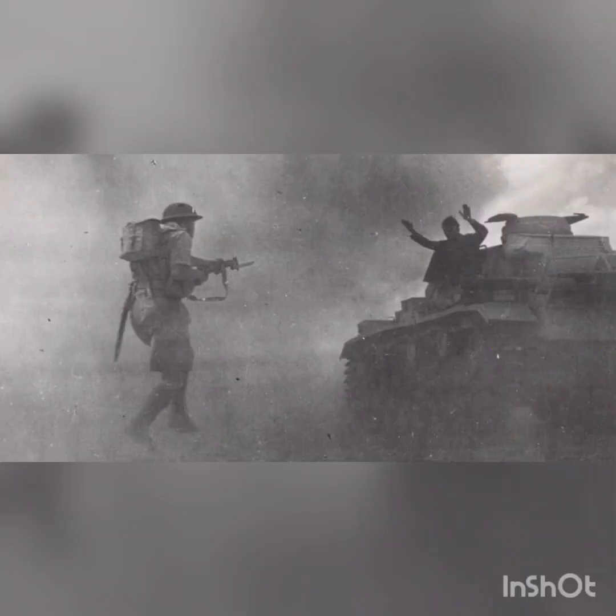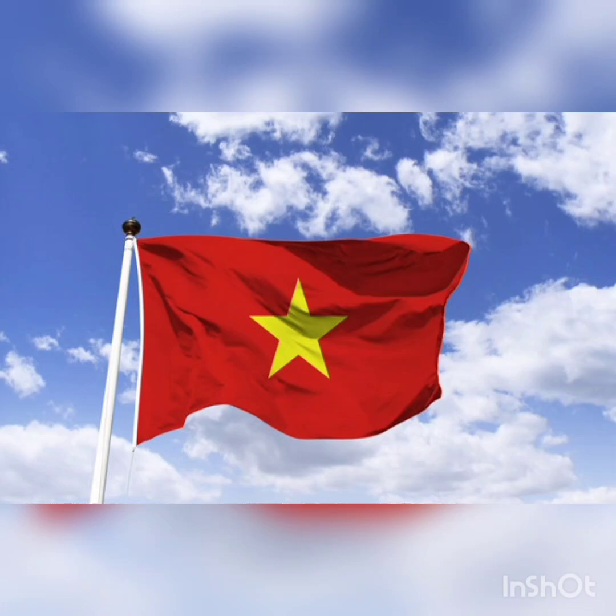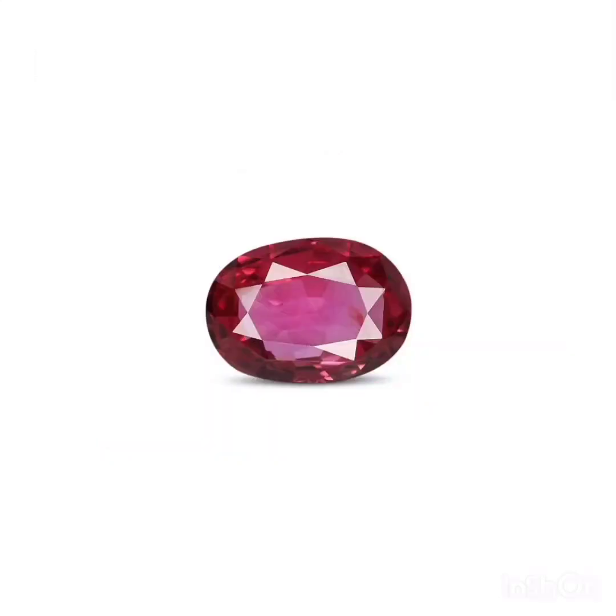After the Second World War, ruby deposits were found in Madagascar, Mozambique, Nepal, Pakistan, Tajikistan, Tanzania and Vietnam. The Republic of North Macedonia is the only country in mainland Europe to have naturally occurring rubies. Macedonian rubies have a unique raspberry color.